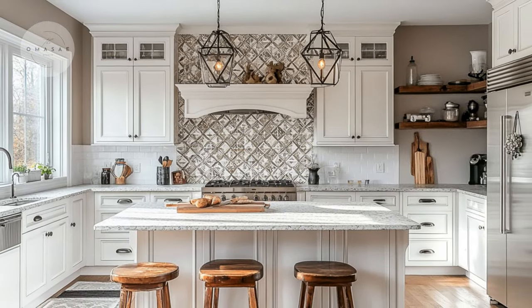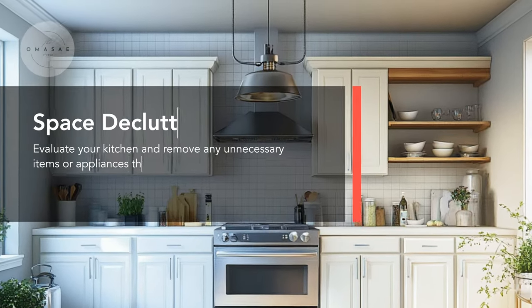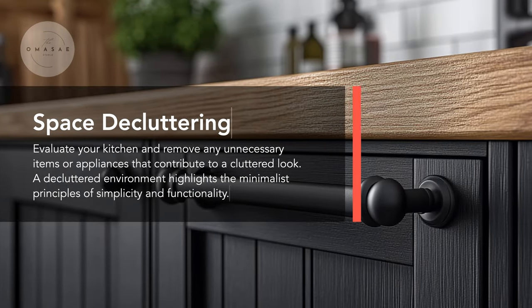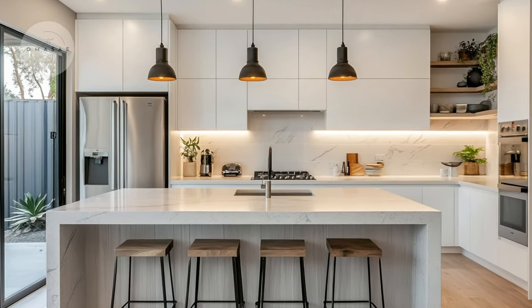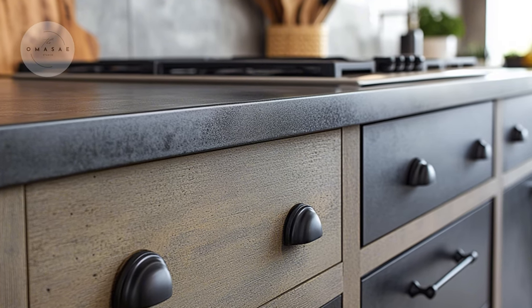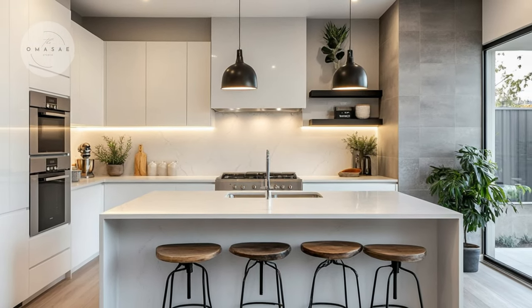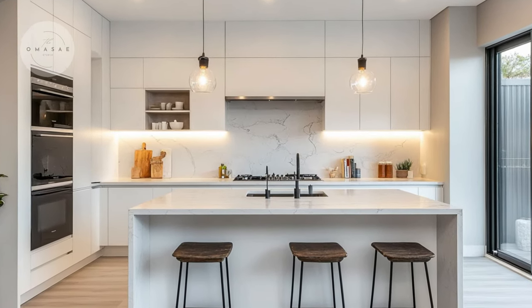By implementing these strategies, you can achieve a beautiful, functional modern kitchen without overspending. Modern minimalism is all about embracing clean lines, simplicity, and functionality. This design style prioritizes an uncluttered and serene environment, allowing each element in the space to stand out. The beauty of modern minimalism lies in its ability to create a sophisticated look without the need for extravagant spending. By focusing on essential elements and reducing visual noise, you can achieve a modern, streamlined appearance that feels both elegant and practical.